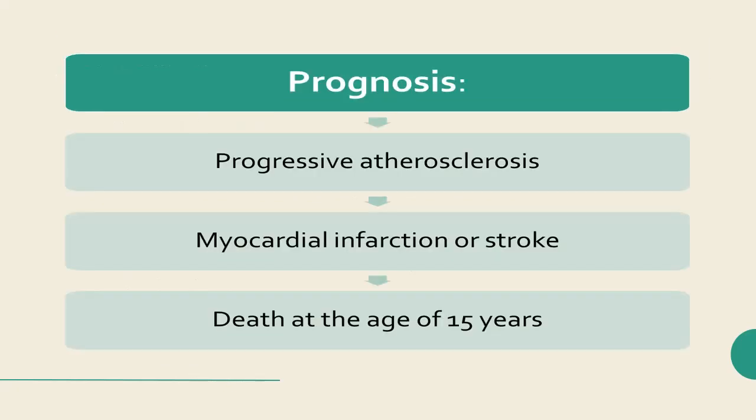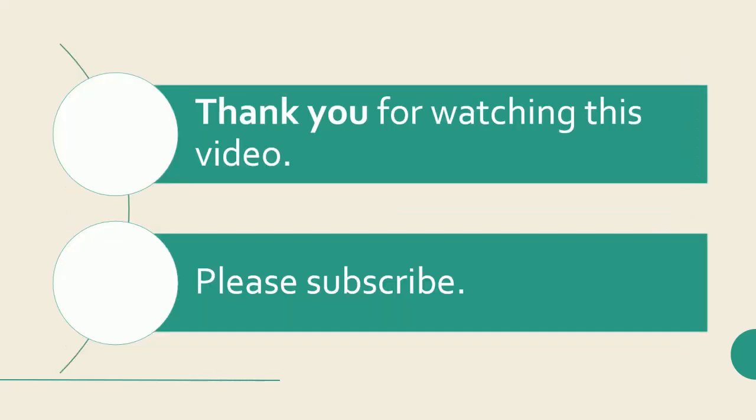Prognosis: Patients with classic Hutchinson-Guilford progeria syndrome develop progressive atherosclerosis, generally leading to death from myocardial infarction or stroke at the age of approximately 15 years.